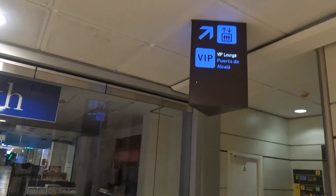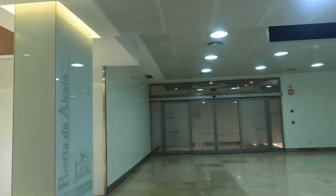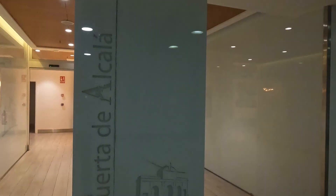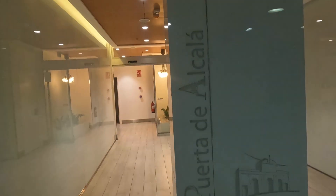Access to the Alcala VIP lounge is available to Priority Pass members, select credit card holders, and passengers traveling on business or first class with a participating airline. If you're not a member or you don't have access through your travel itinerary, you can purchase a day pass for €35 at the entrance.